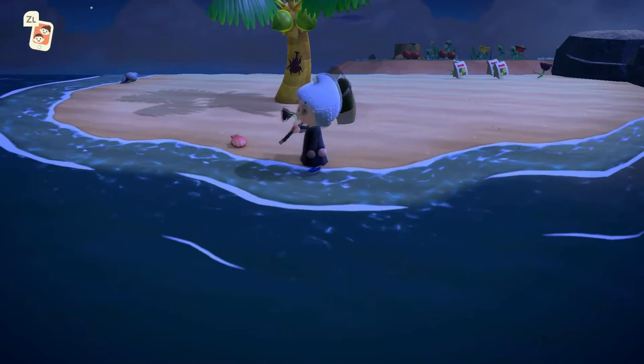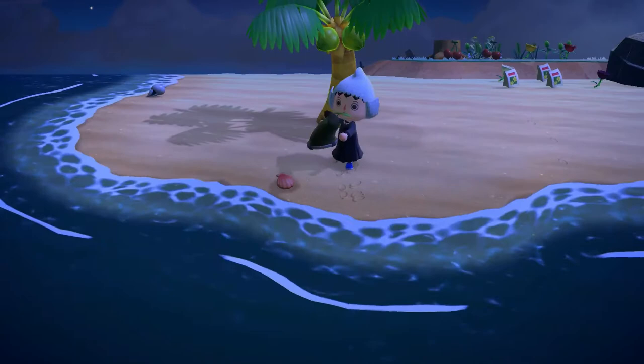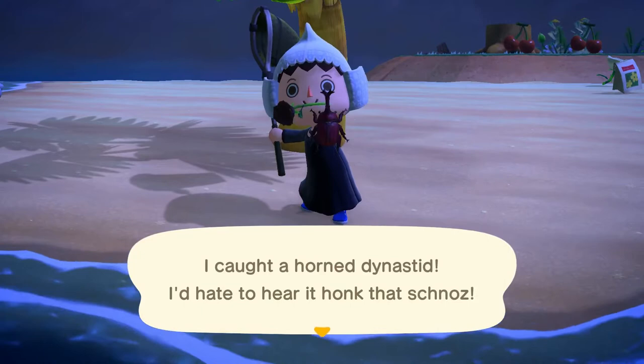It's not that bad to catch to sell for some bells, but it is a pretty common beetle, so I don't believe it's worth capturing if you're going for maximum bell intake. Make sure you get one for Blathers though.